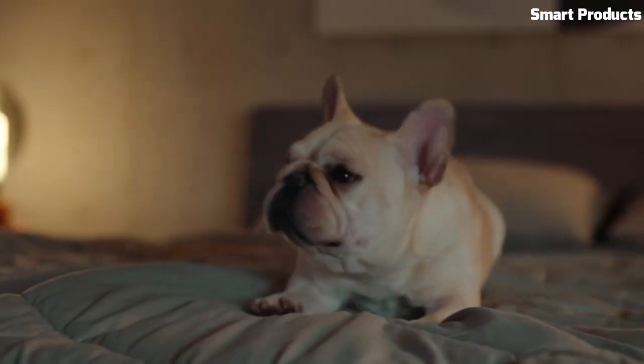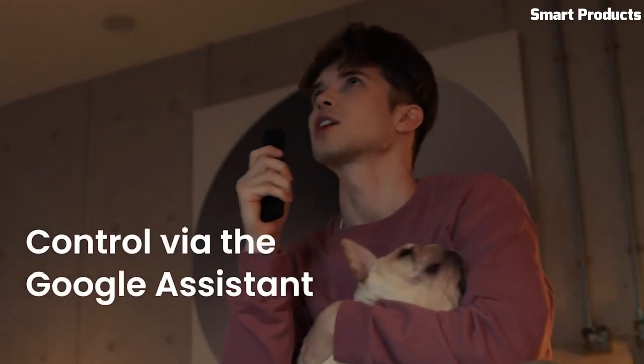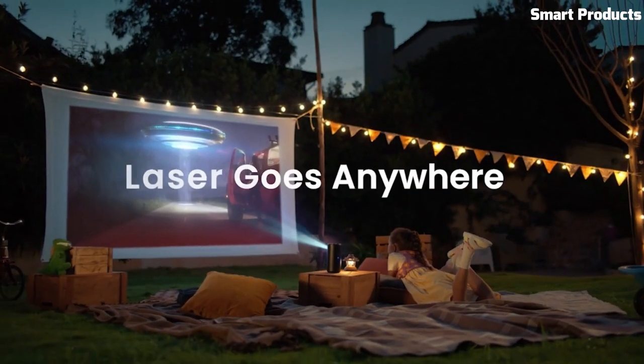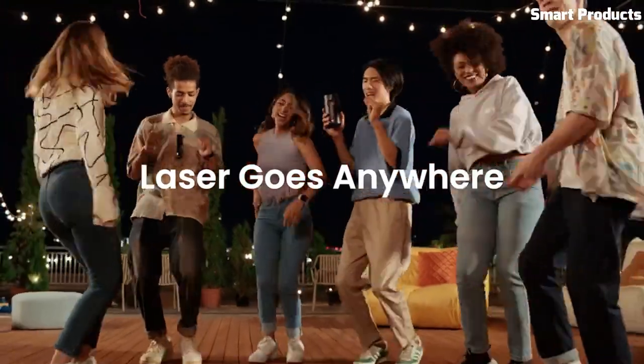With its long-lasting battery life and intuitive user interface, the Nebula Anchor Capsule 3 Laser is the perfect companion for on-the-go entertainment and professional presentations.